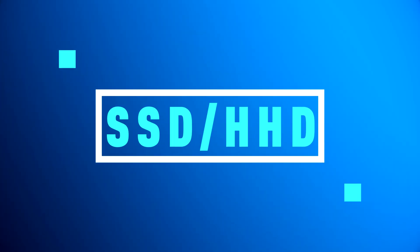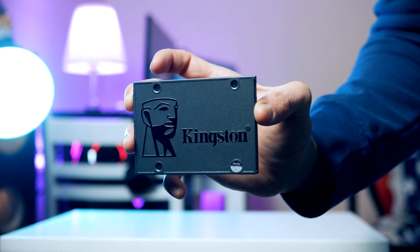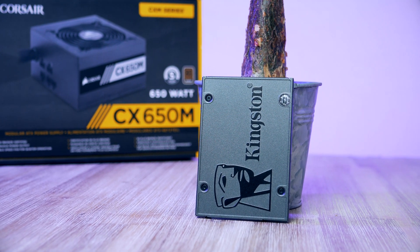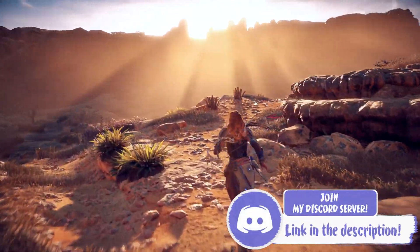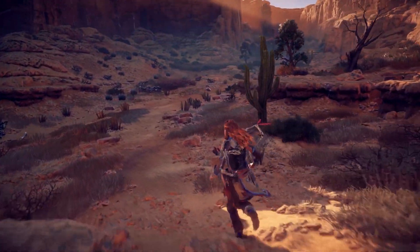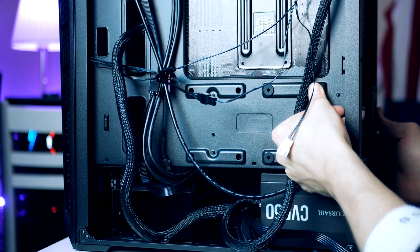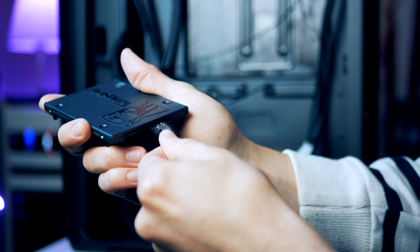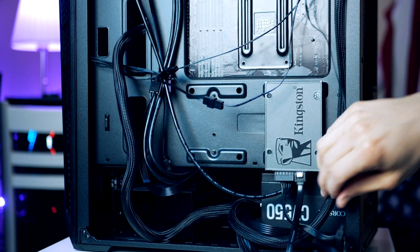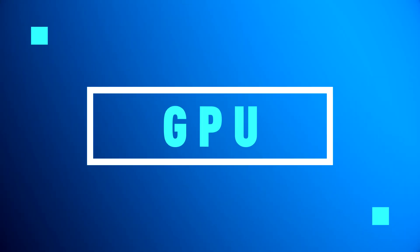For storage, I picked the Kingston A400 with 480 gigabytes. While it isn't the fastest SSD out there, it offers a great mix of price and performance. 480 gigabytes is more than enough to fit a few games, and you can always upgrade later since both the case and motherboard support two mechanical hard drives and an additional SSD. Install the SSD using the four rubber discs and standoffs provided by Cooler Master, plug in the SATA cable from the motherboard and the SATA power connector from the PSU.